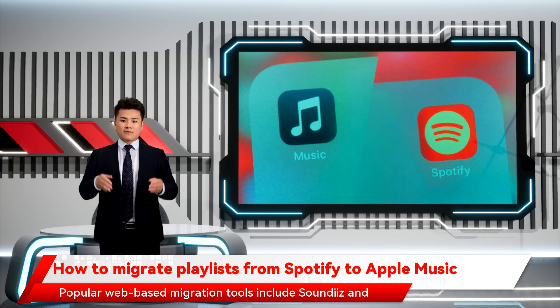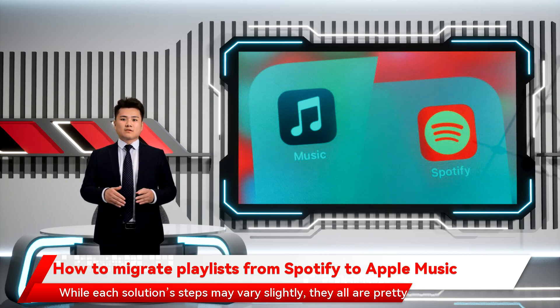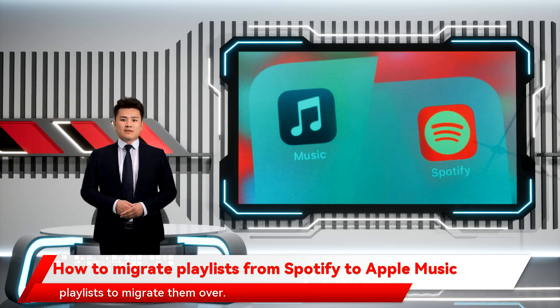Popular web-based migration tools include SoundEasy and ToonMyMusic. Then there are also app-based solutions like Songs Hi-FD. While each solution's steps may vary slightly, they all are pretty straightforward. Log in with your Spotify and Apple Music accounts and load up your playlists to migrate them over.